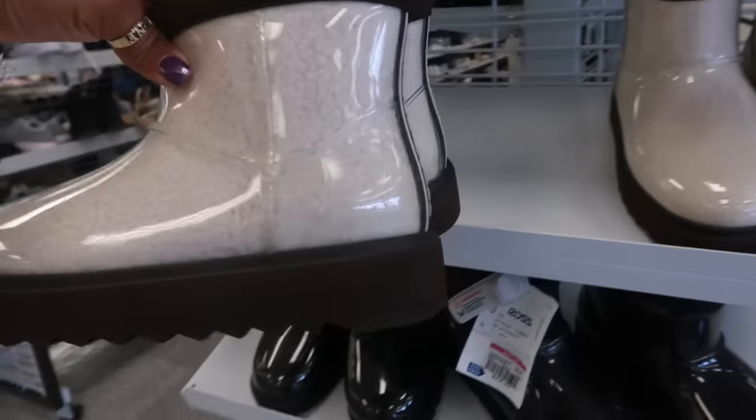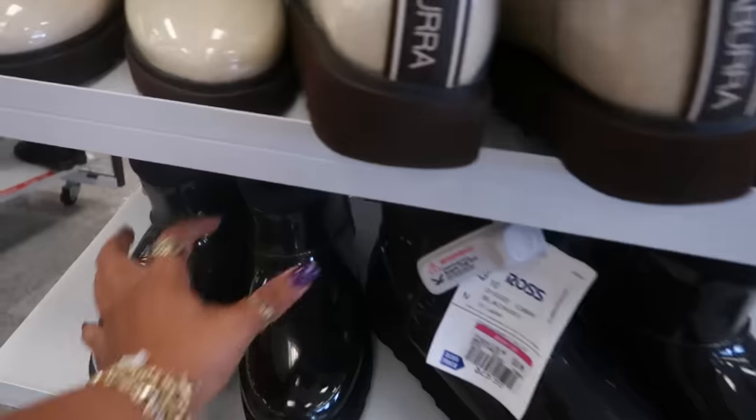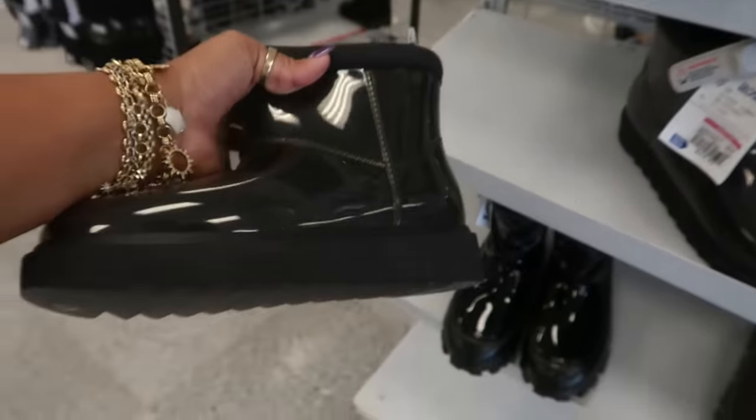You have some Koolaburra right here for 30 — a chocolate brown little rain boot. These right here, the black ones, are marked down to 21 dollars.